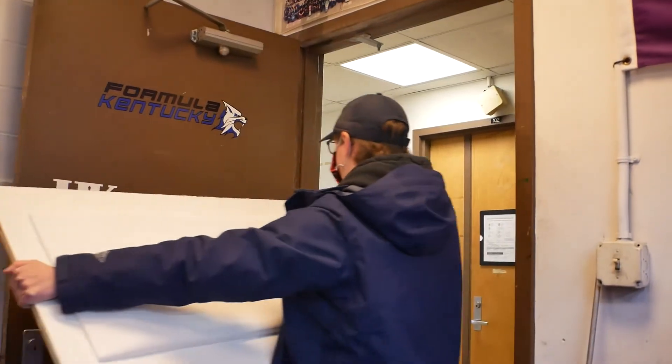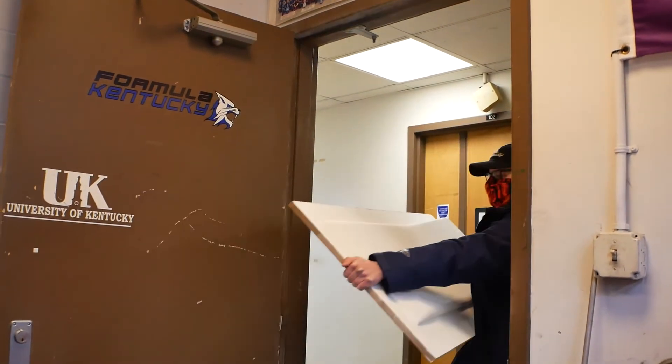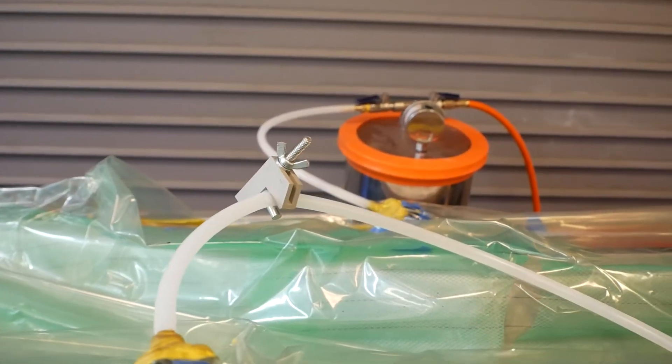Here in the garage we do most, if not all, of our manufacturing of the car, whether it's for the chassis, aero, powertrain, or suspension.